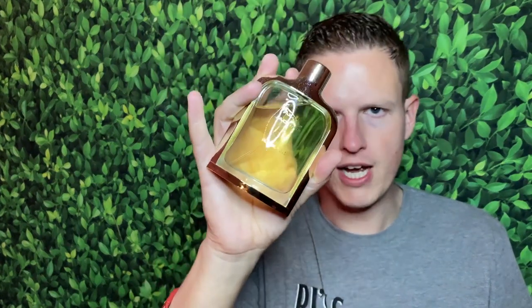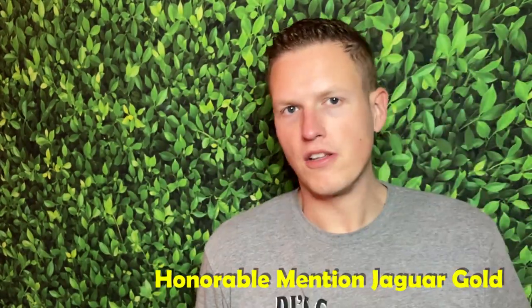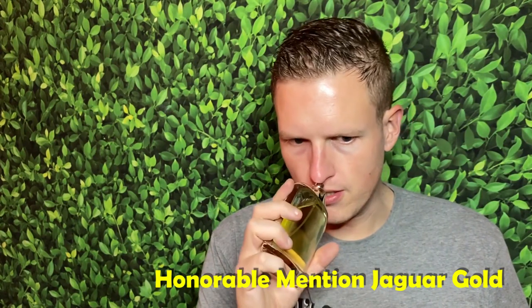Let's jump into my only honorable mention: Jaguar Classic Gold. This one's just a very solid, middle-of-the-road fragrance. A lot of fragrances do what this does, and I think it's only about $14. It smells so good — if I had to pick a time it smells best, I'd definitely pick fall. It's got that sweet style vibe, kind of reminds me of Perry Ellis M — just a very general, almost cinnamon-style fragrance. Really enjoyed this one.